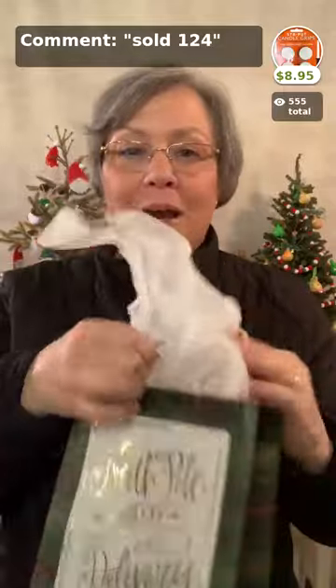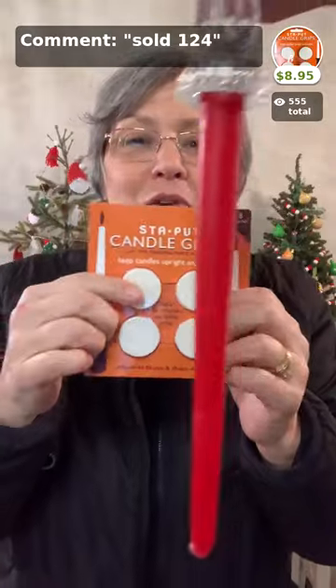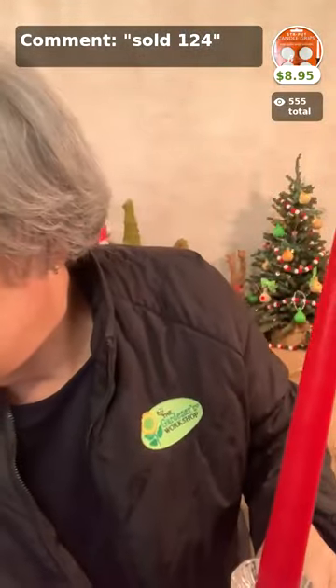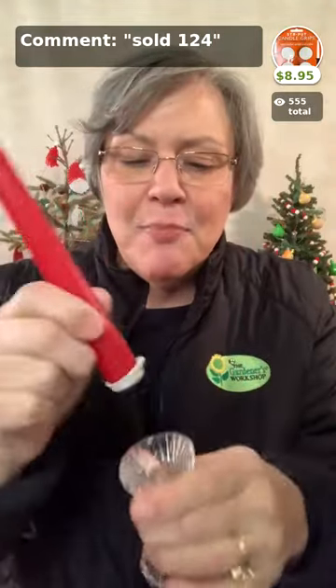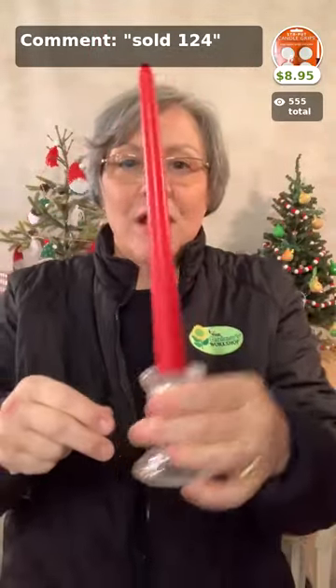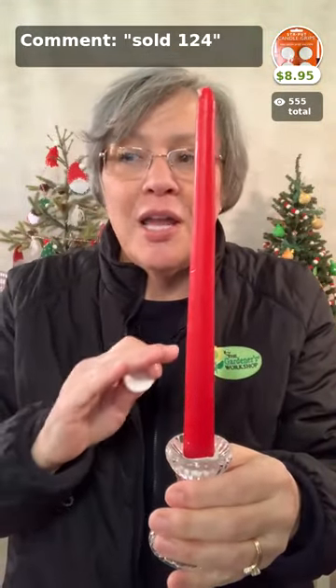Next up we have the Stay Put Candle Grips, which of course make a great gift. They're a little foam grippy insert. We reuse these and keep them year to year. You simply stick it into your candle holder and push it into place, and it stays wherever you put it until you take it out. If you have bigger candles, just use two or three around the edges and push them in. Candle Grips are a great gift at $8.95 — use your 20% off. They go in my basket, and don't miss getting these or better yet using them in your own home.